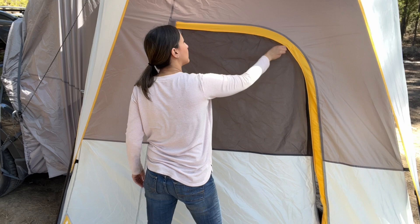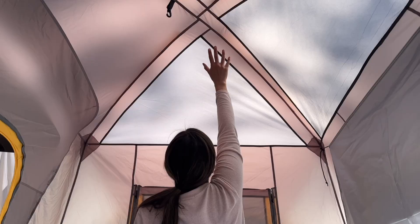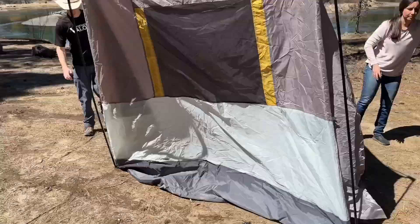The inside is really large — it sleeps five people. This is set up for two people right now and look at how much room we have. I can even stand up fully to change my clothes. Big bonus. The inside has these really great mesh pockets that are awesome for holding your valuables.